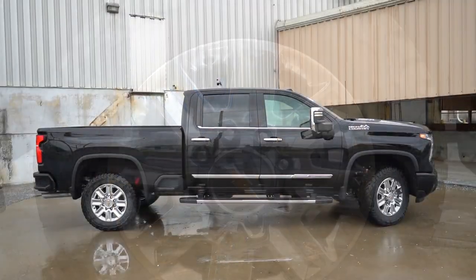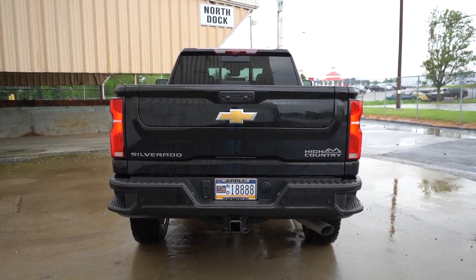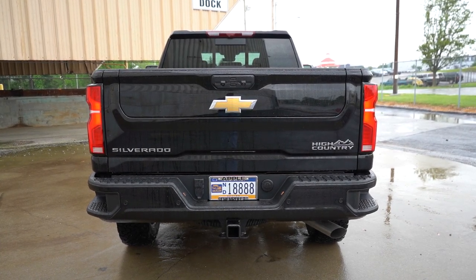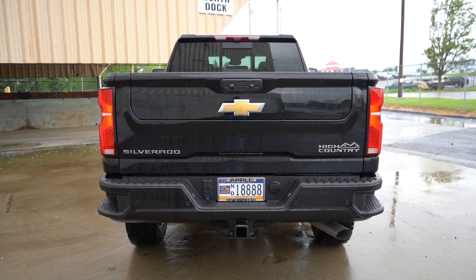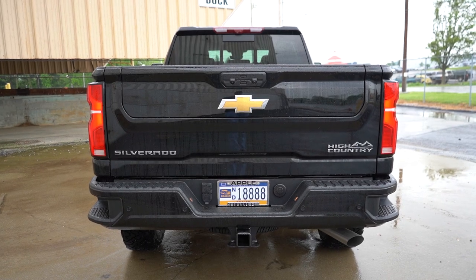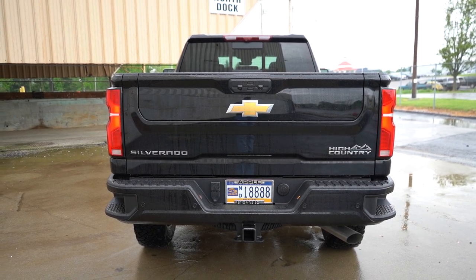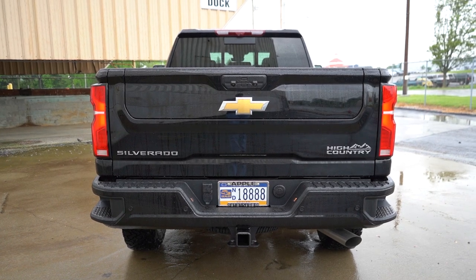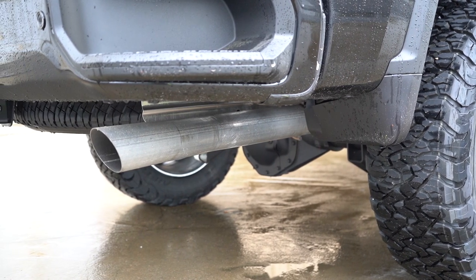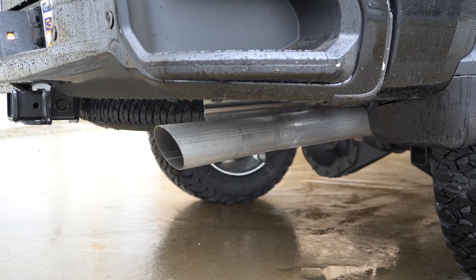At the rear, halogen tail lights come on the Work Truck, Custom, and LT, while LED tail lights come on the LTZ and High Country. There are assist steps and of course a tow hitch. Max towing capacity is 16,000 pounds for the gasoline configuration and 20,000 pounds for the diesel — keep that in mind when deciding what you need. There's a single exhaust outlet tucked away on the passenger side.